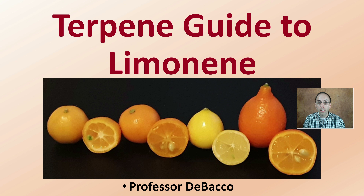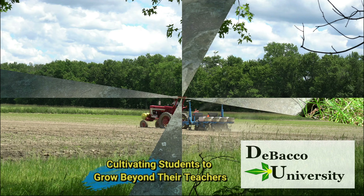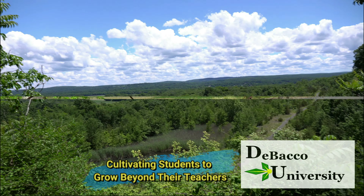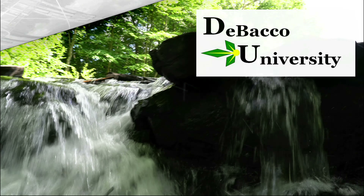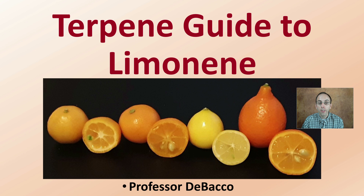On this DeBacco University video, we're going to cover the terpene limonene. Let's get into your terpene guide to limonene.